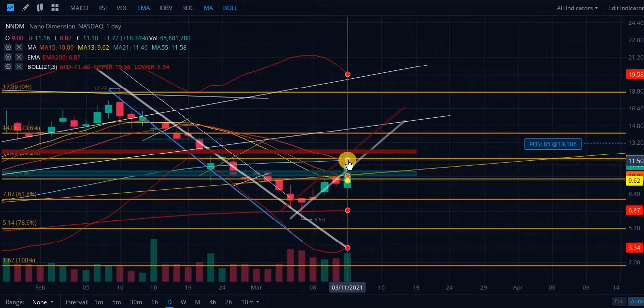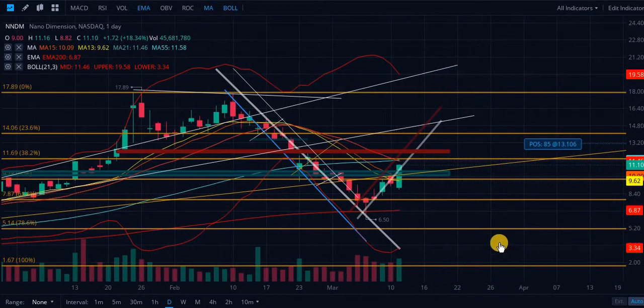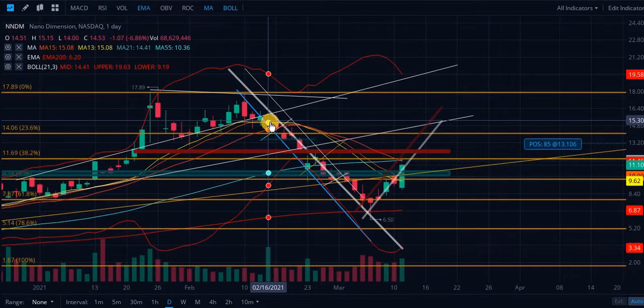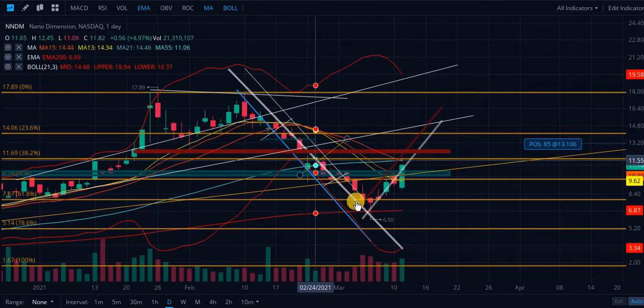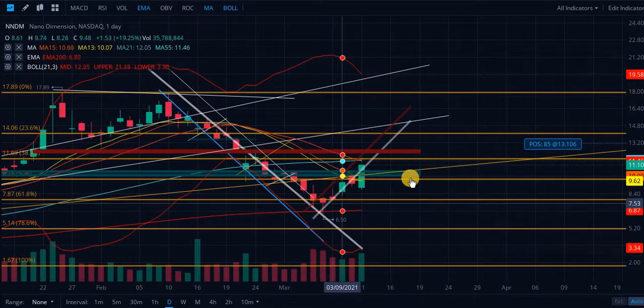Let's look at the Bollinger Bands on the daily. The middle Bollinger Band is still trading above the current price even after this insane run-up today — we're still trading a little bit above $11.46 with some resistance. I've been saying since the 16th of February — that infamous day the NASDAQ started bleeding — that when you go to the downside, you're inevitably going to come up and touch this middle band. It will happen, and obviously I was right.